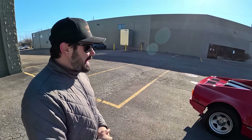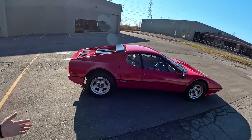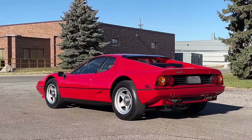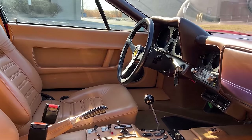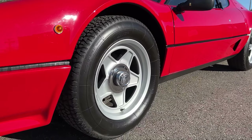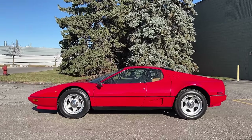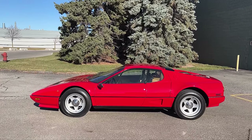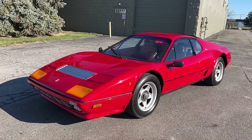So it's an '84, the last model year for the BB model. 1981 was the first year for fuel injection — previous to that it was just called a BB. This one's finished in Rosso Corsa, the original factory color, with a tan interior. It's got Chromadora wheels, metric-sized tires, and center lock-offs — they all had that. These were not U.S. spec vehicles; they were all gray market, imported and federalized. Any of the vehicles here in the States, you're always looking for federalization papers, which this car has.